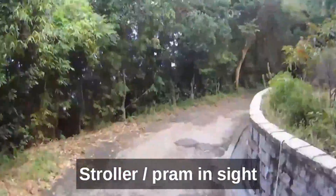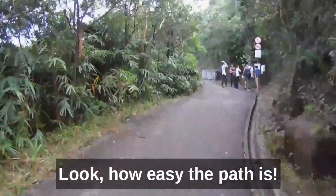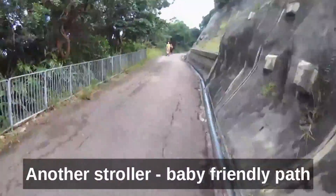This link is a well-paved easy trail. It's family-friendly, baby-friendly, friend-friendly — and another stroller in sight.